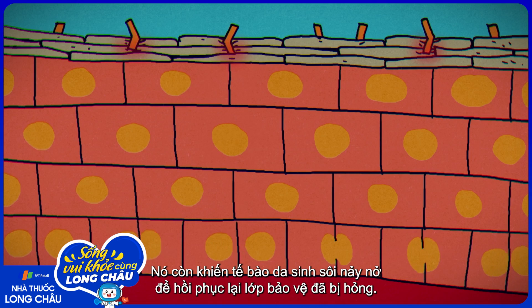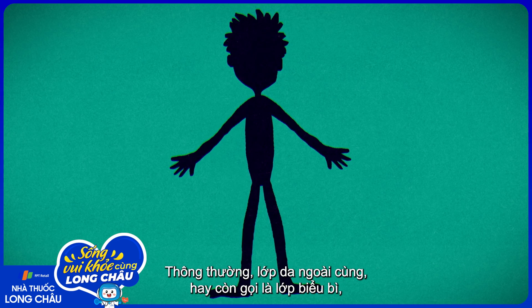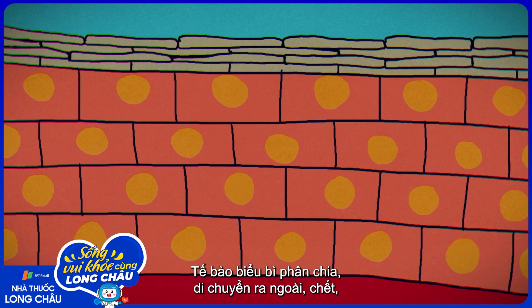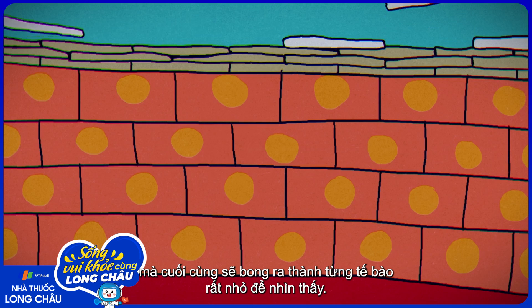The body also makes skin cells proliferate to repair the damaged barrier. Usually, our skin's outer surface — the epidermis — completely renews itself every two to three weeks. Epidermal cells divide, move outwards, die, and form the skin's tough outer layer, which gradually sheds off in single cells far too small to see.